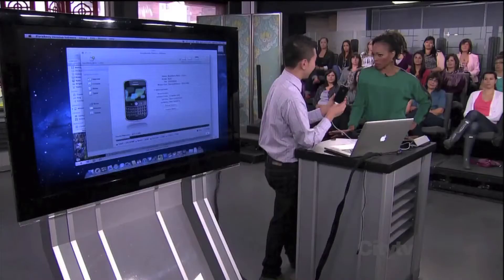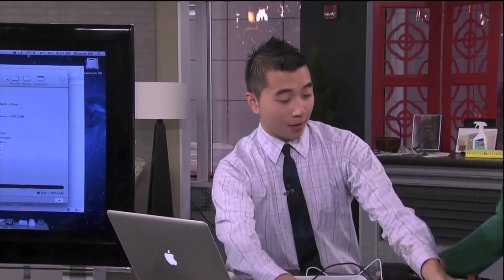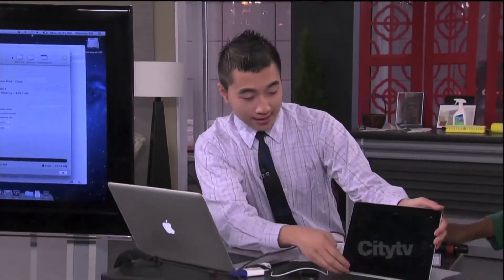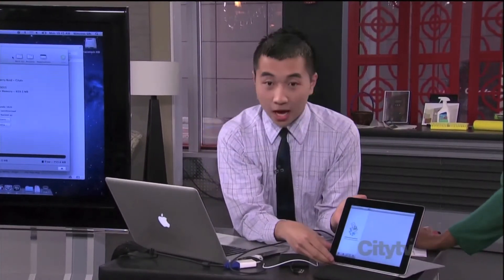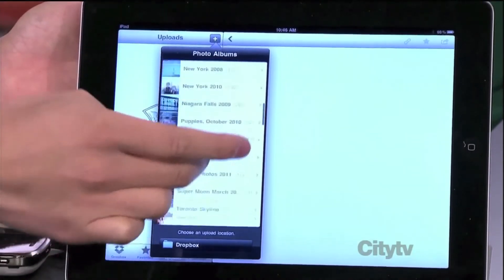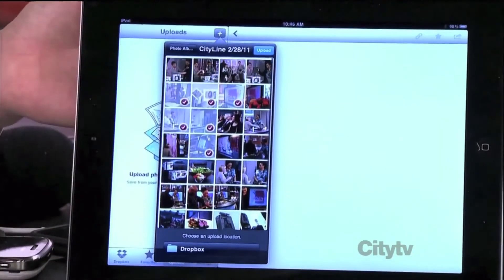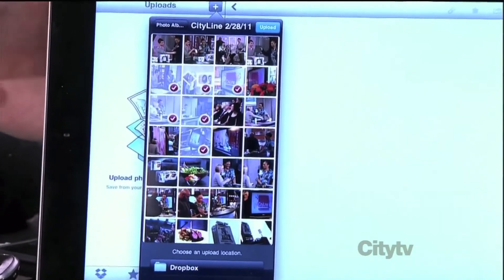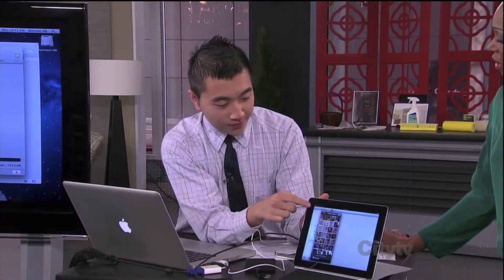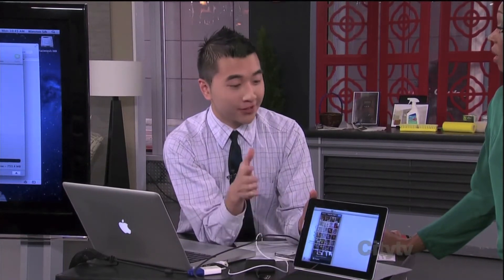Are there any other places we need to know about backing up? I'll include all of the links on my blog, The Digital Life, on cityline.ca. Another great app, really quickly, is one called Dropbox. Dropbox is a great way to upload your files. You can add files — I'll pull up one of my previous citylines. You can select photos you want and it will upload them to the web. So if you lose your iPad, you can go onto dropbox.com and log in with your username and password. This is a free service and it uploads the photos on the internet.